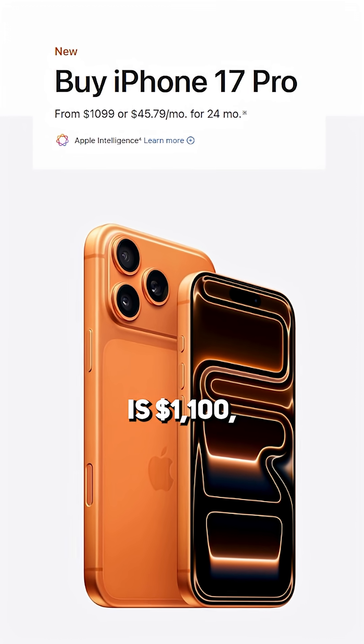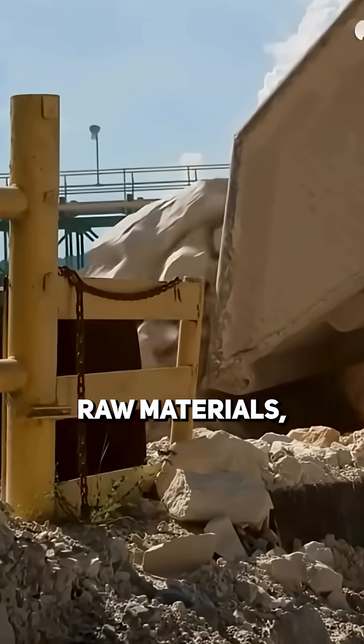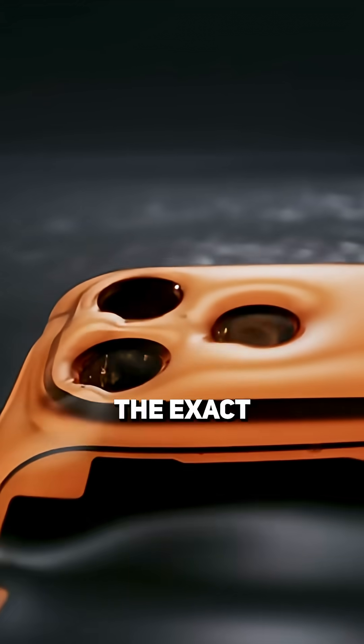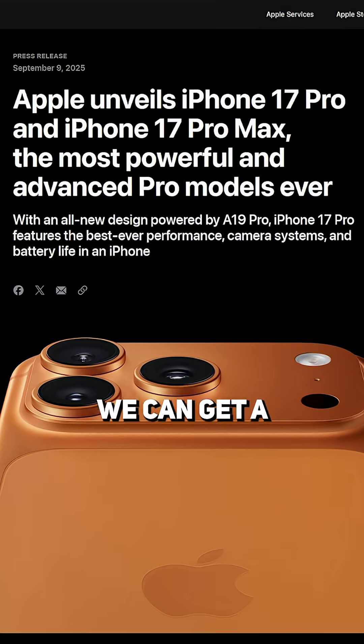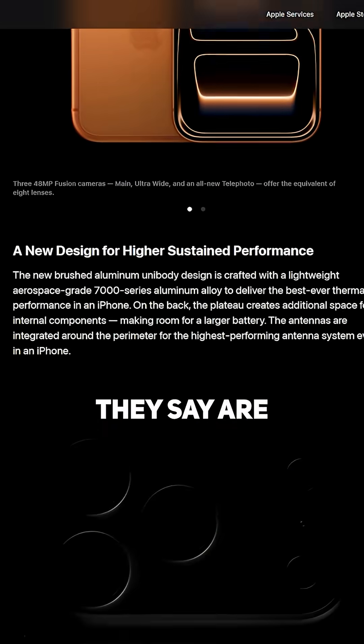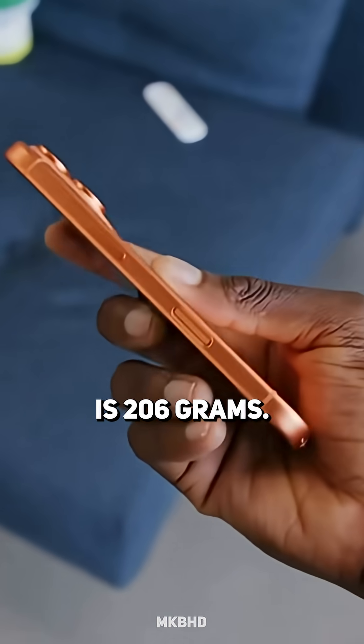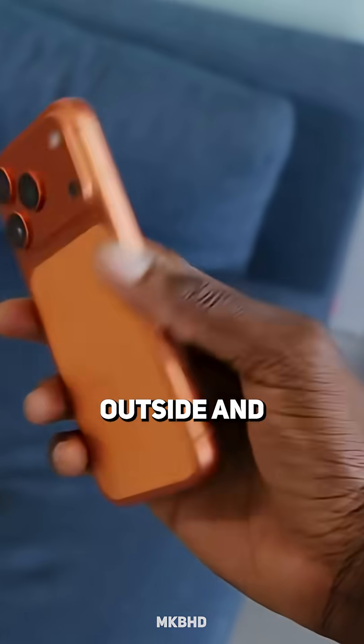On paper, this phone is $1,100, but if we break it down into its raw materials, how much is the iPhone 17 Pro actually worth? While there's no reports of the exact grams used of each metal, we can get a rough estimate based on the percentages they say are used and YouTuber breakdowns. For the calculations, we'll assume the iPhone is 206 grams, so let's start from the outside and work our way in.